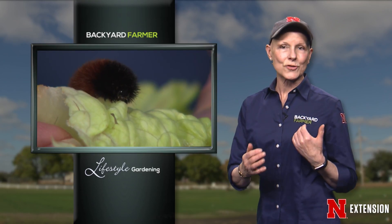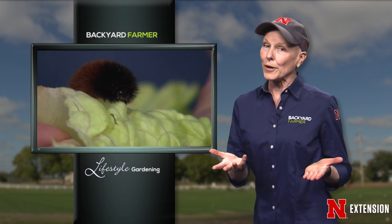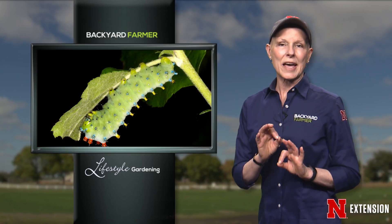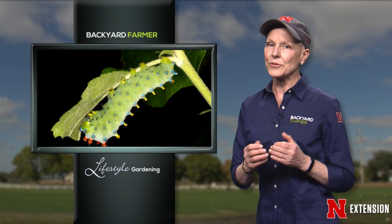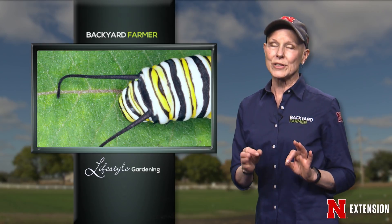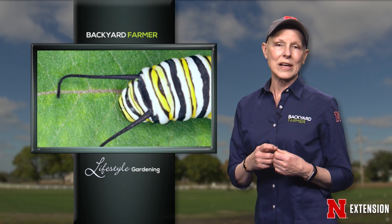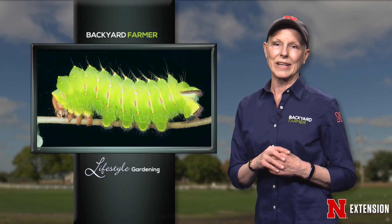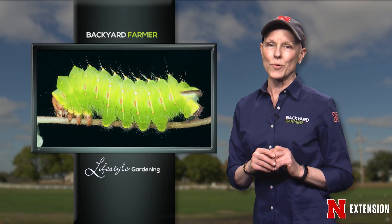If it's creepy, crawly, stripey, fuzzy, or looks like a gummy worm, you're probably looking at a caterpillar. Some of those caterpillars are really worth keeping around; others turn into different sorts of creatures. How do we tell the difference? For this week's interview, we've asked our bug guide Jim Kalish to talk about a few of them and help you know what you're looking at.